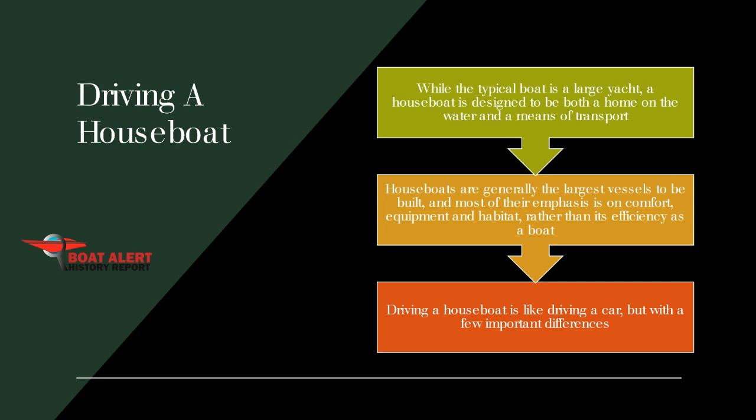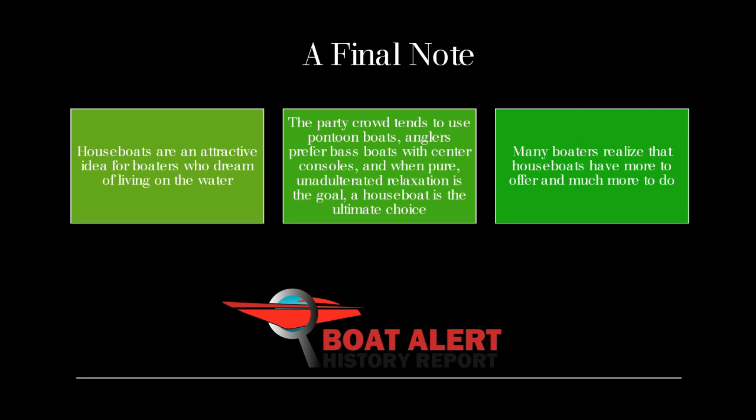A final note about houseboats: they are an attractive idea for boaters who dream of living on the water. The party crowd tends to use pontoon boats, anglers prefer bass boats with center consoles, and when relaxation is the goal, a houseboat is the ultimate choice. Take a closer look — if you cross paths with a modern houseboat, you may see something you did not expect. Alright, that's all we have for you today, and as always, I hope to see you next time. Thanks for listening.